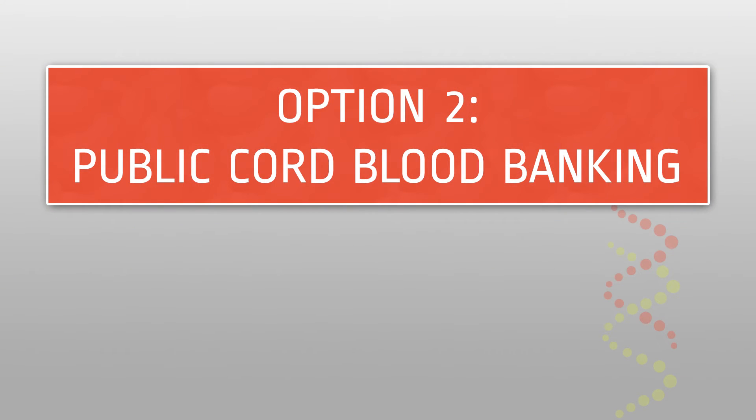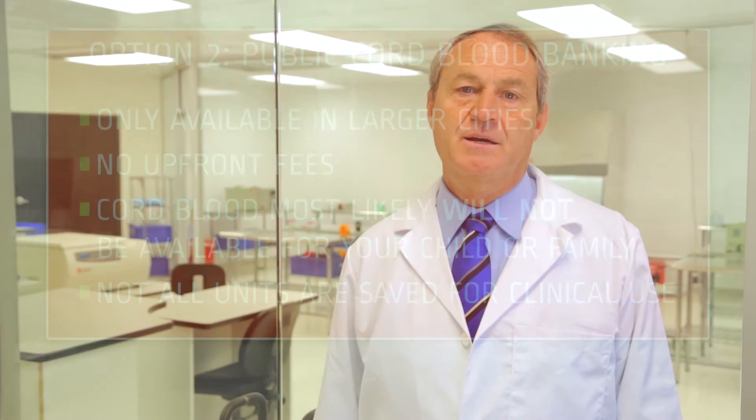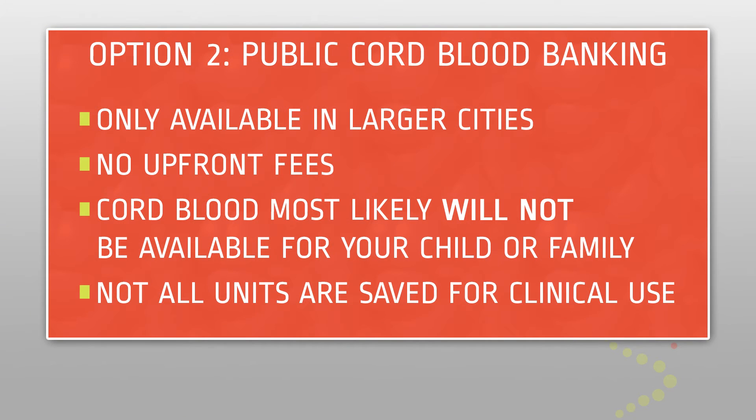Option two: public cord blood banking. Some hospitals in larger cities offer public banking for donation of cord blood. These banks will typically accept cord blood with no upfront fee. That cord blood will be made available to anyone needing a stem cell transplant. However, publicly banked cord blood will not be made available specifically for the donor or their family, and only a small percentage of publicly donated units are actually stored.